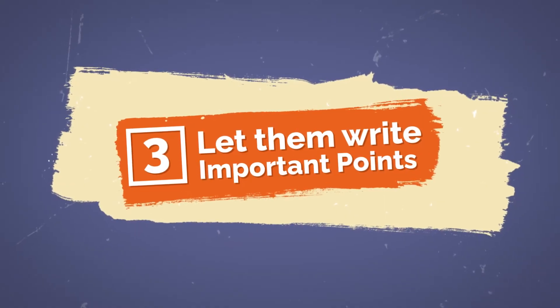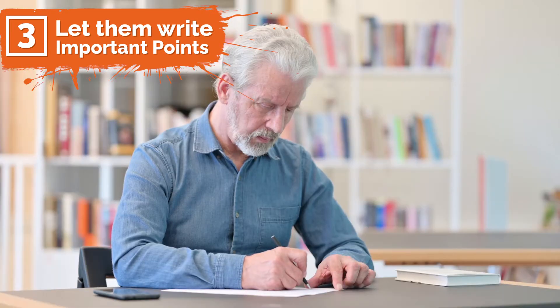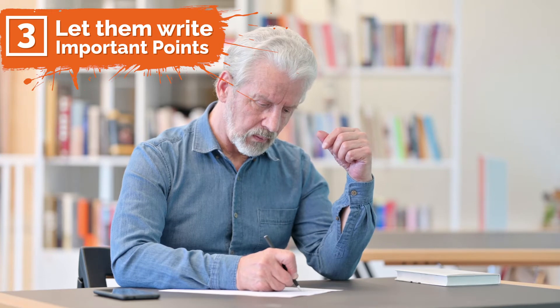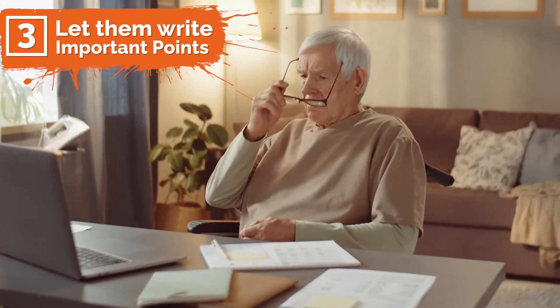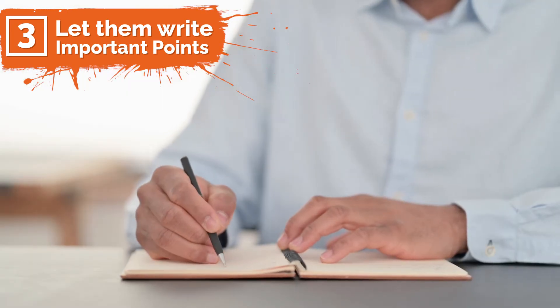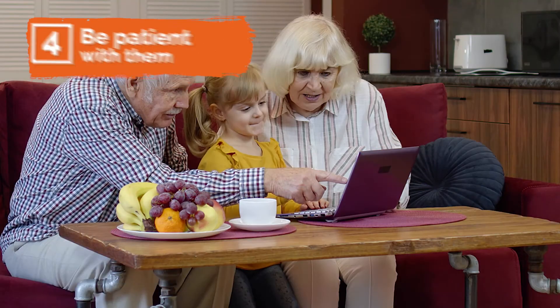Number three: encourage them to write down important points. One of the most important things you can do for seniors is to keep their minds active and engaged. Encourage them to use technology by providing a notebook where they log passwords as well as usernames and URLs that have been helpful in completing tasks online. Ask them to write down step-by-step instructions about apps or programs they are using.